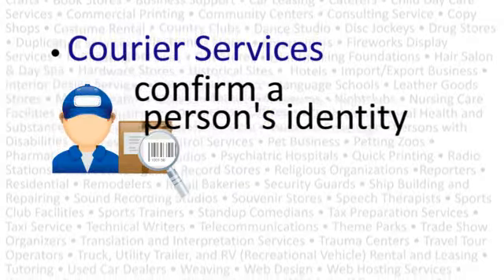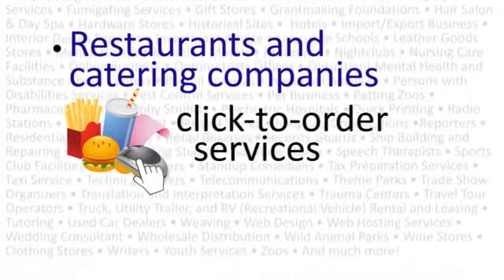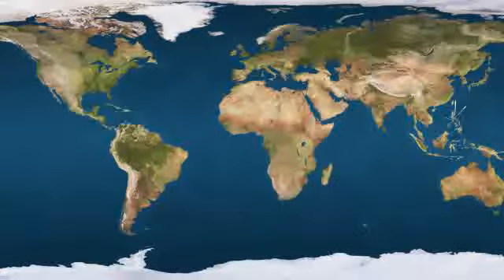WebBip can help you confirm a person's identity for a no signature drop-off or to change delivery requests. Click to order services online can be very confusing, but one-on-one video calls make it simple and convenient.